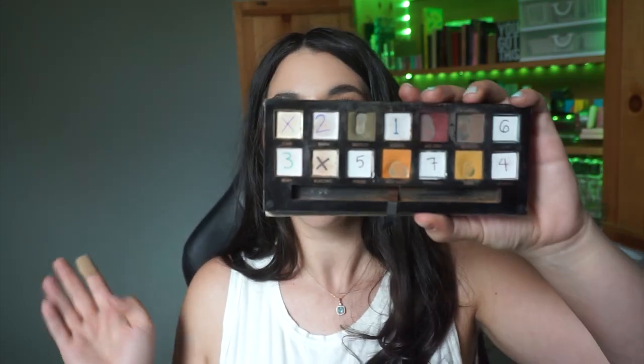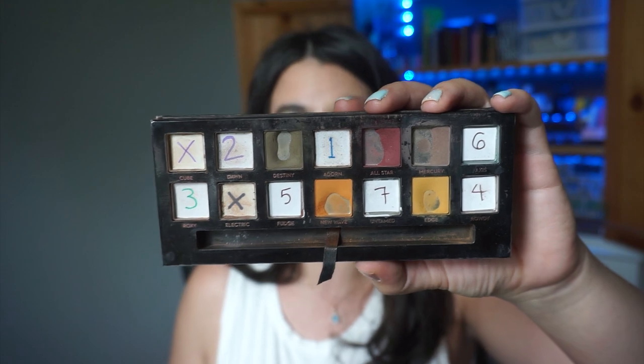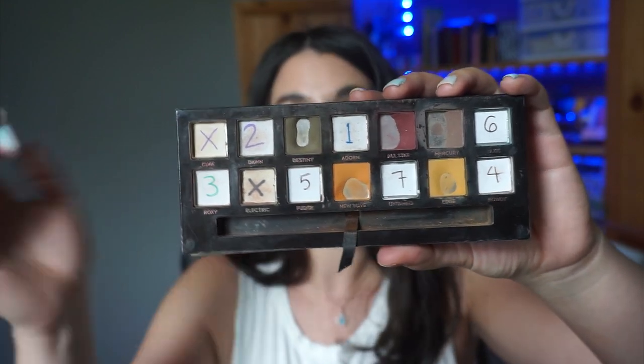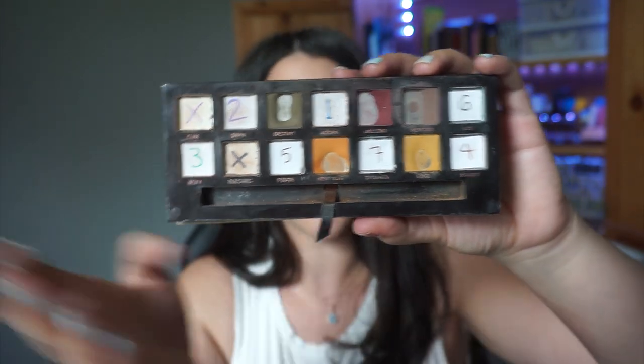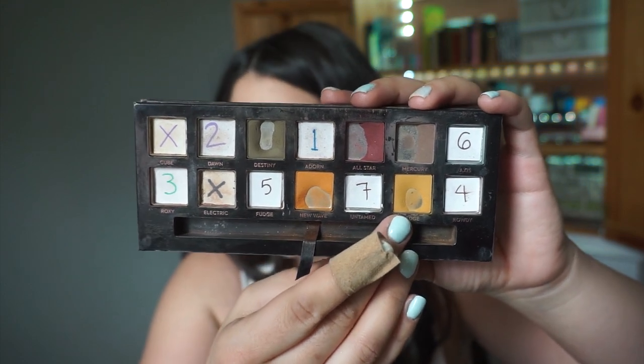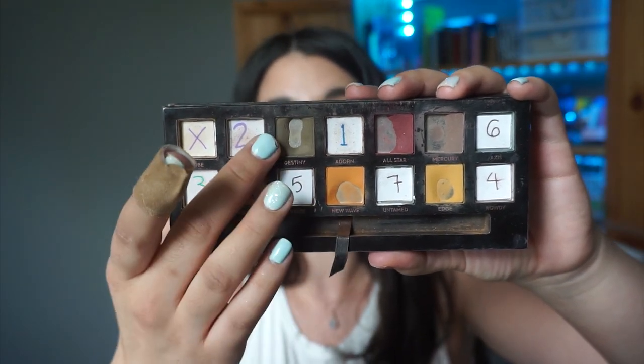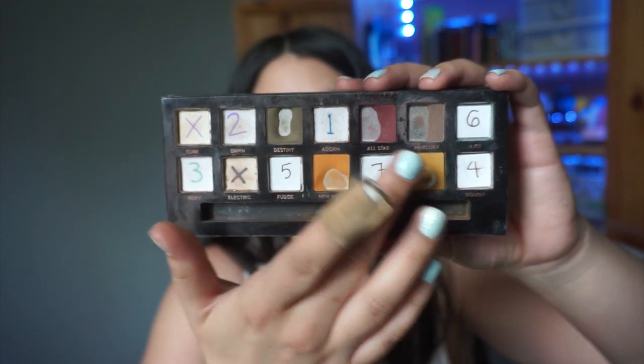My goal for this palette this past month was only to use each shade five times, and I definitely surpassed that goal in many shades except for one. I hit my five-use target in every single shade — the only one I used exactly five times was Edge. Everything else I used over five times: New Wave and Destiny I used six times each, All-Star seven times, and Mercury I used 22 times since I use it in my brows, so the usage is always going to be much higher than the other shades.